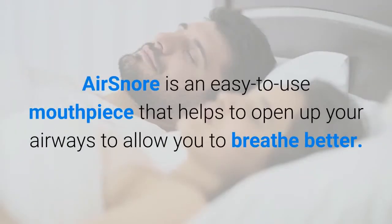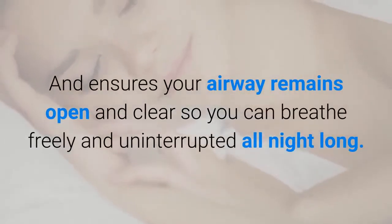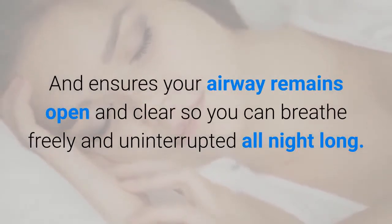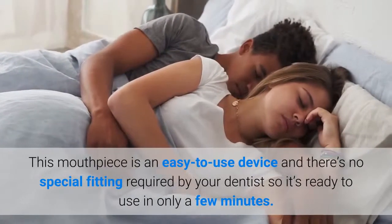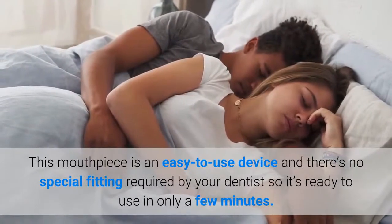AirSnore is an easy to use mouthpiece that helps to open up your airways to allow you to breathe better, and ensures your airway remains open and clear so you can breathe freely and uninterrupted all night long. This mouthpiece requires no special fitting by your dentist, so it's ready to use in only a few minutes.